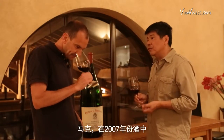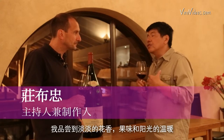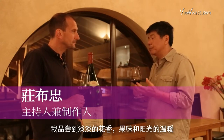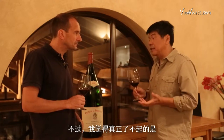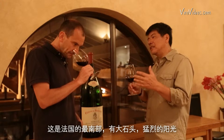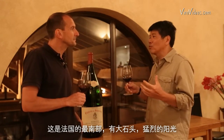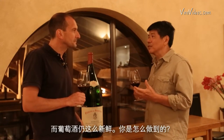In the 2007 vintage, I get floral notes, fruits, the warmth of the sun without being excessive. But what I find truly remarkable — this is Chateauneuf-du-Pape, deep south of France, big stones, big sunshine — and yet so much freshness.